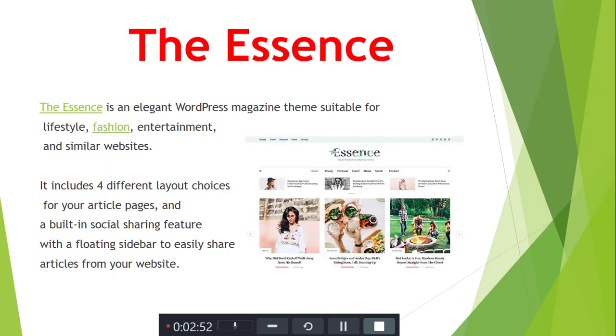Next is Sense. Sense is a WordPress theme suitable for stylish fashion, entertainment, and similar websites. It includes four different layout choices for the article page and a social media sharing feature with a floating slide bar to make it easy to share articles on your website.